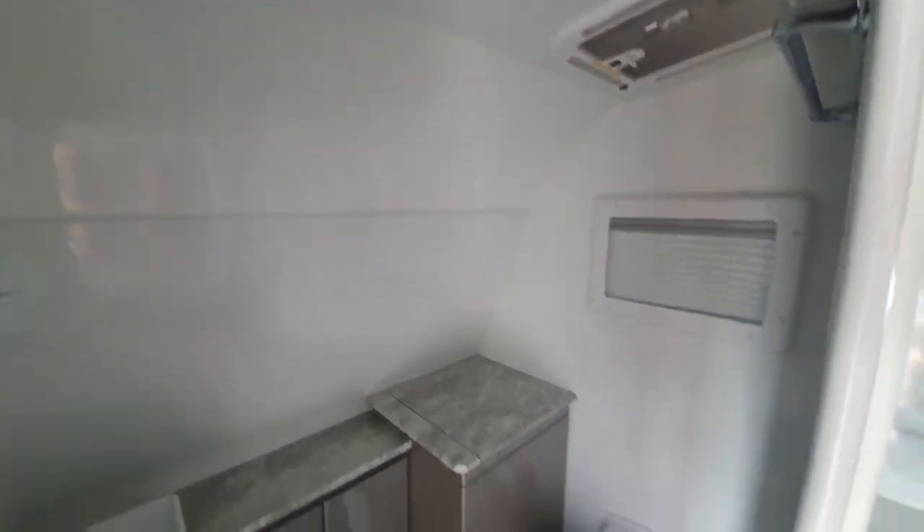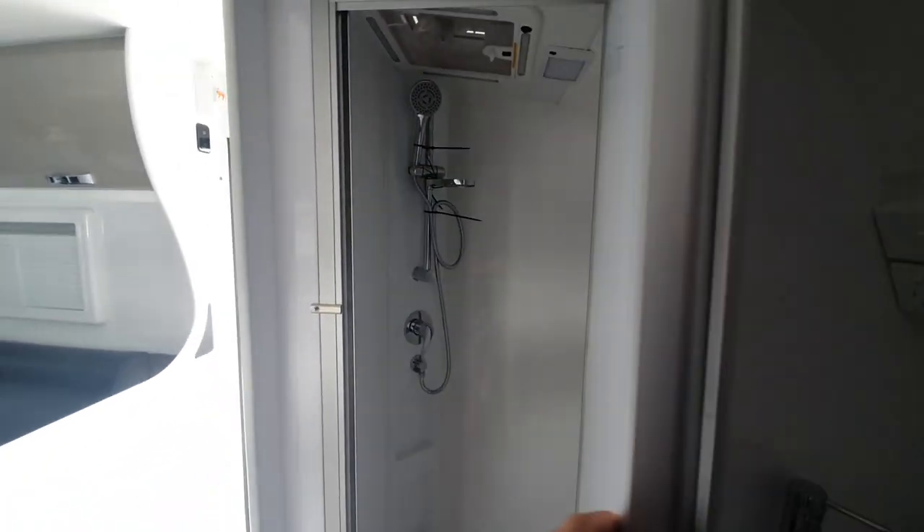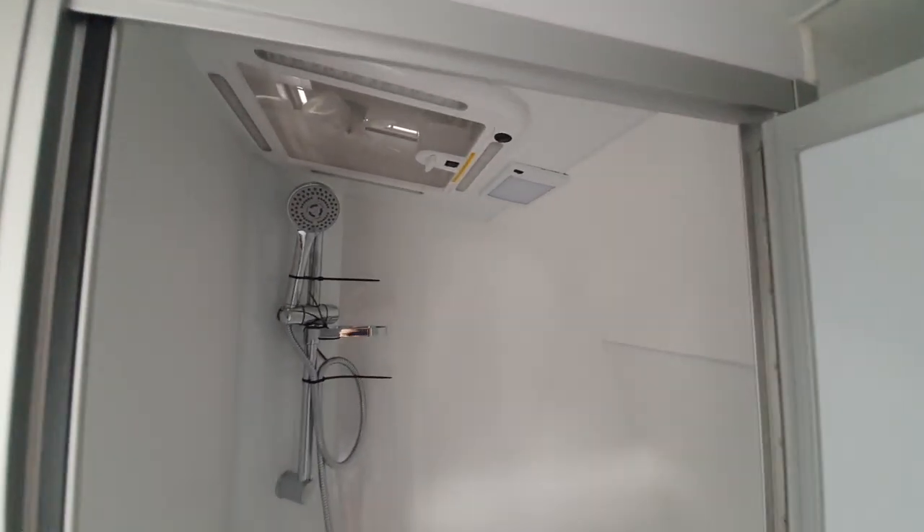Going back into the toilet — here it is. The thing I've never seen in any other caravan, and I like it: a full length mirror. They put it on the shower door. I love this idea — a full length mirror in the caravan. I just love it. I don't know why I haven't seen it before.